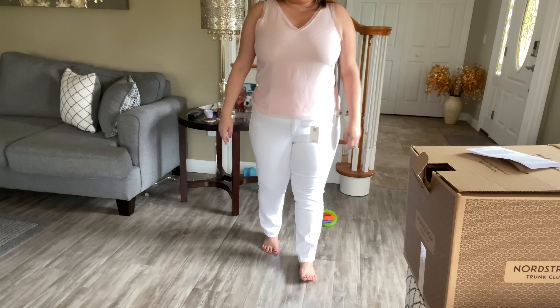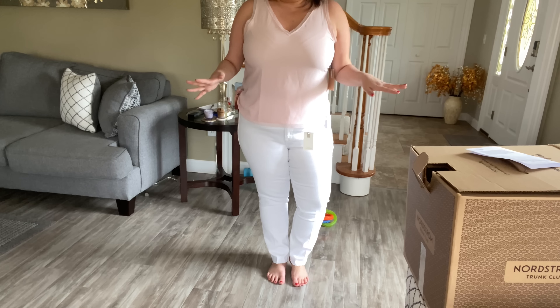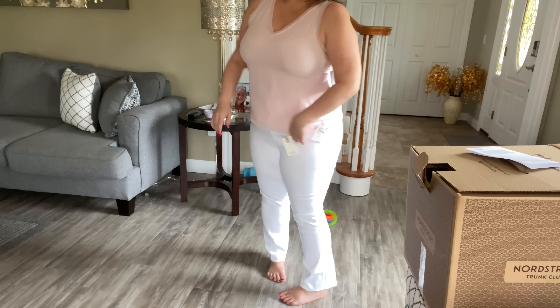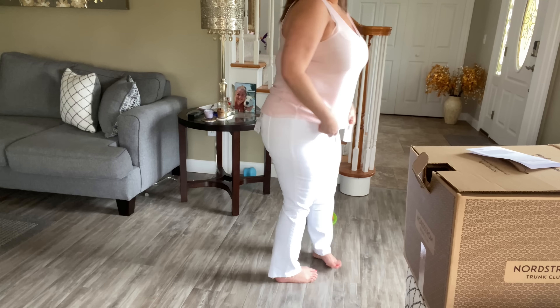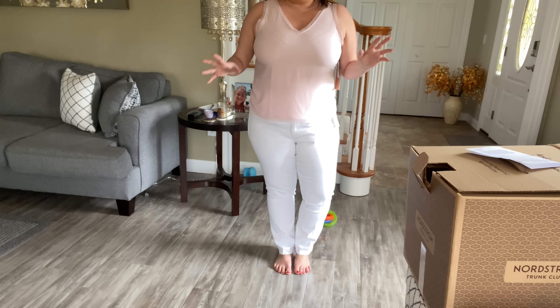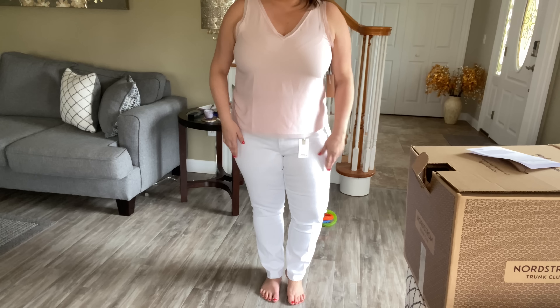I'd love for these to be a keeper so I can start wearing my white denim. You guys know I'm in need of a pair, so I'll have to watch back and see — you guys let me know too. Sometimes it's hard to see the white on camera; it might be difficult for you to see, but let me know if you can.